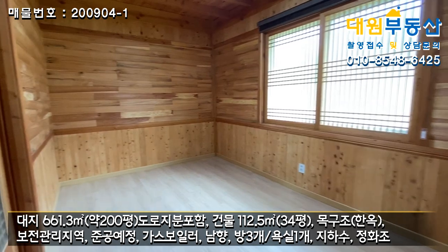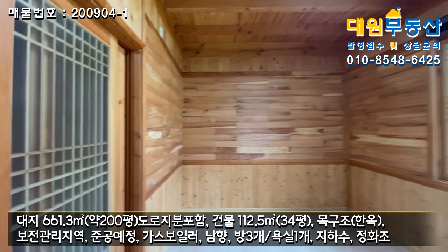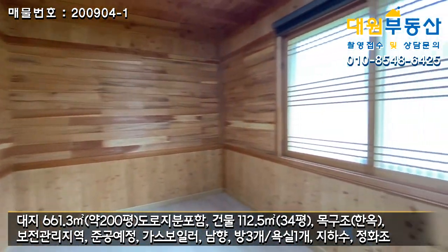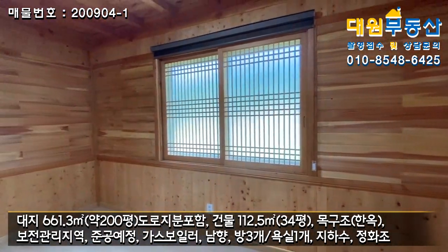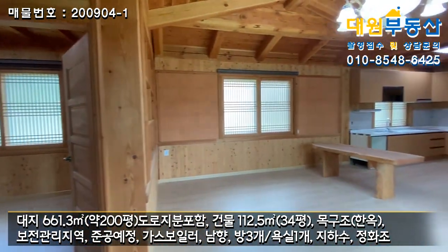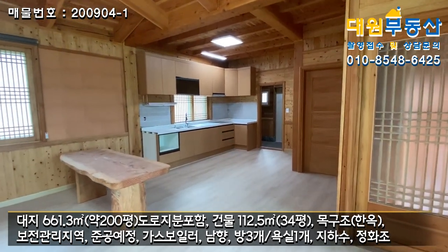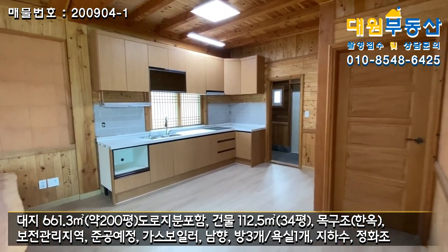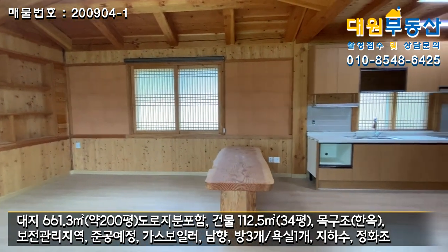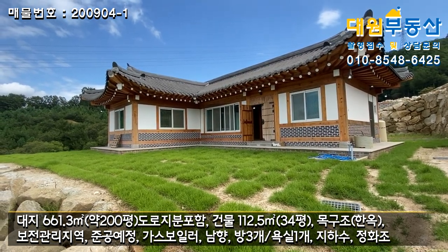거실 욕실도 무난하게 되어있고, 또 다른 방도 있는데 사이즈가 괜찮네요. 좌측에 붙박이장도 있고요. 나무 향이 하여튼 너무 좋아요. 본 주택은 단층 한옥주택이고, 방이 3개, 욕실이 2개, 그리고 세탁실 겸 다용도실로 되어있습니다.